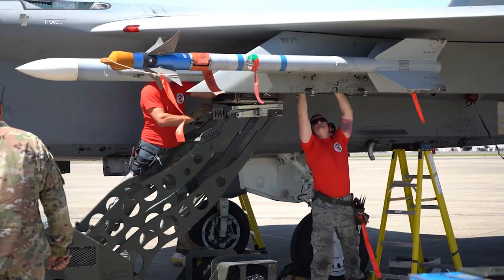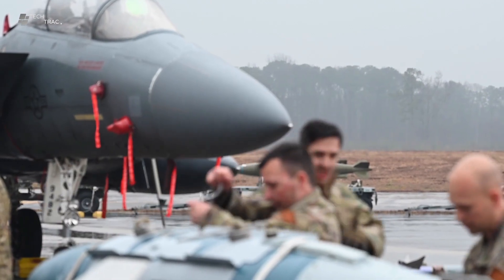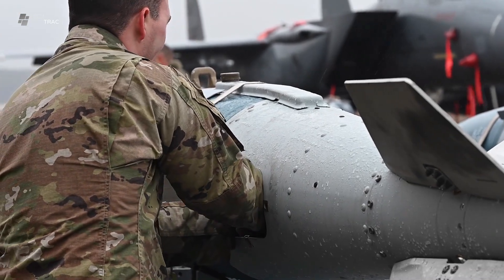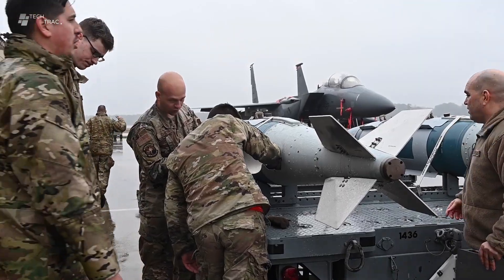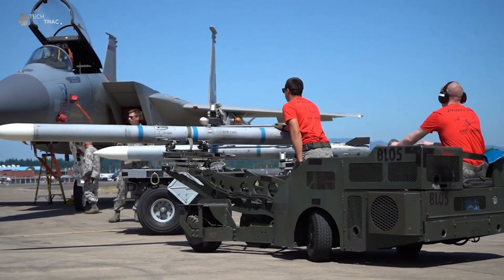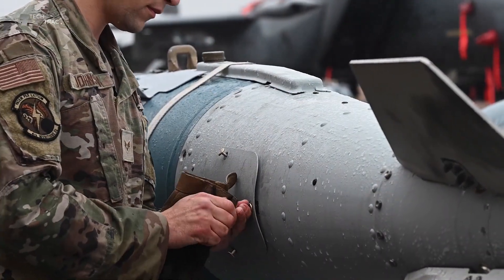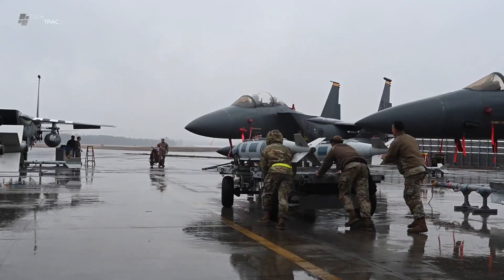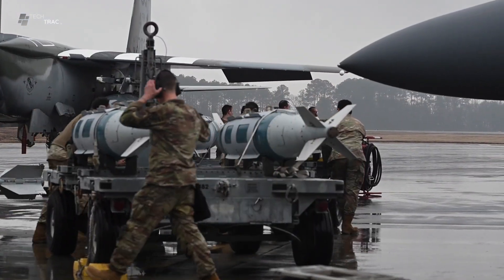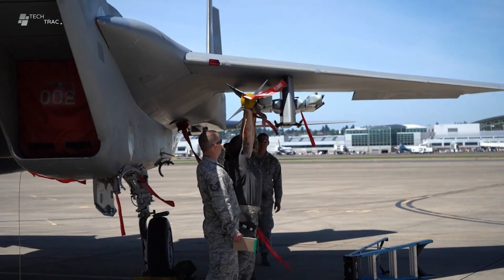The ground crew is a vital component of military aviation operations. They are responsible for ensuring that all equipment and weapons on the aircraft are functioning properly and ready for use. The role of the ground crew includes bomb preparation. Before bombs are loaded onto the aircraft, they must be carefully inspected and prepared. This includes installing guidance kits, checking stabilizing systems and ensuring that all bomb components are in good condition.